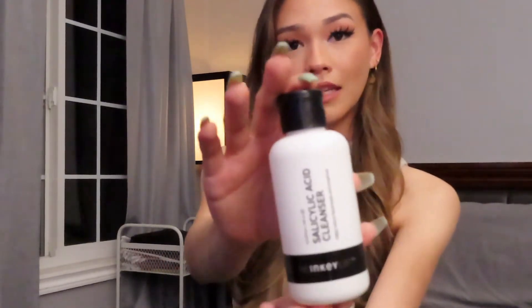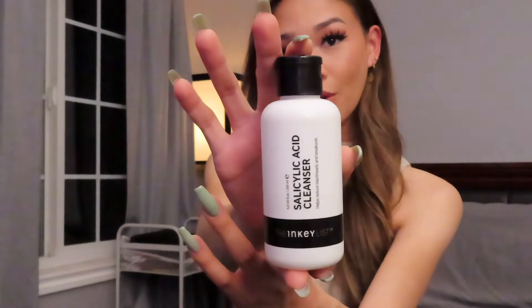For cleanser, I love anything by the brand The Inkey List — I get it at Sephora. I use their Salicylic Acid Cleanser every day in the shower. It helps with breakouts, which for me are mainly on my chin, the sides of my nose, and my forehead — basically my T-zone. If I'm ever breaking out, the next day it's gone. It's not harsh at all, which I love about The Inkey List.